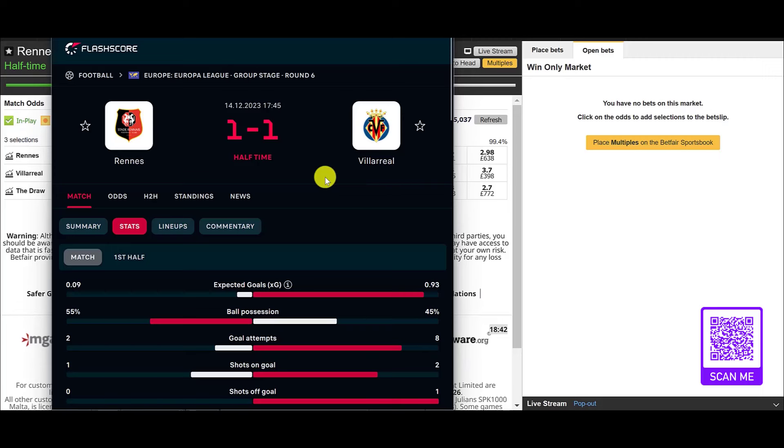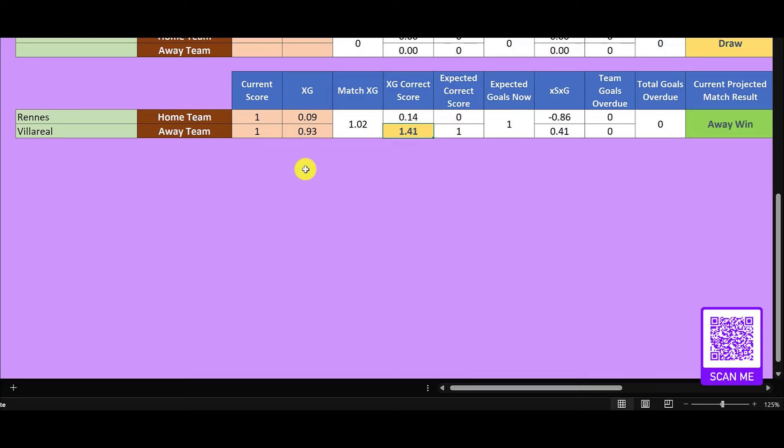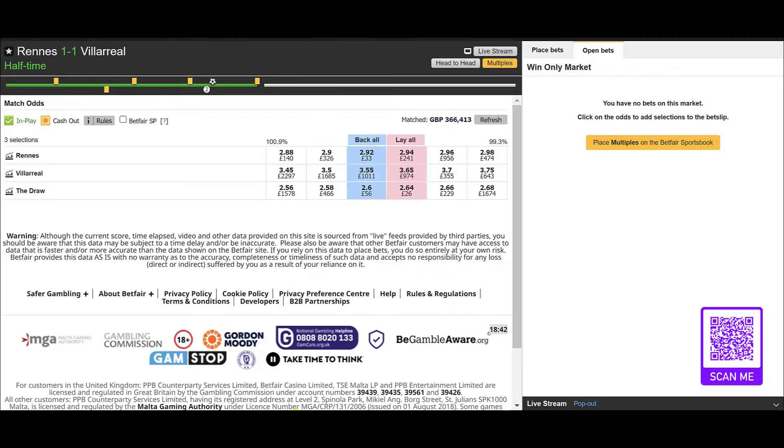Half time here, it's Rennes 1 Villarreal 1 in this Europa League match. Looking at the markets, Rennes the home team are the favourites and Villarreal the underdog. What's interesting is that the XG is projecting a match result of an away win for the underdog — a decent bit of value. Villarreal did take the lead, then there was a quick equaliser from Rennes, but judging by the XG, Rennes' equaliser was either a moment of magic or some crazy mistake.